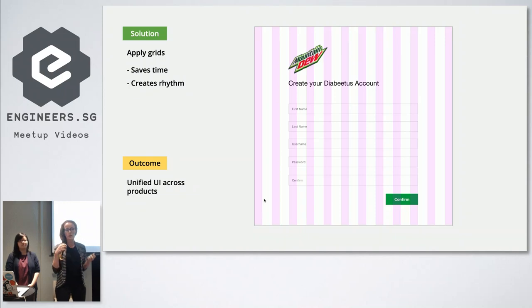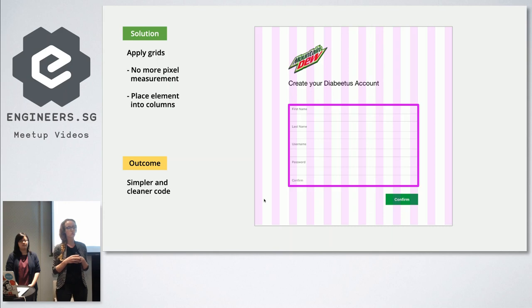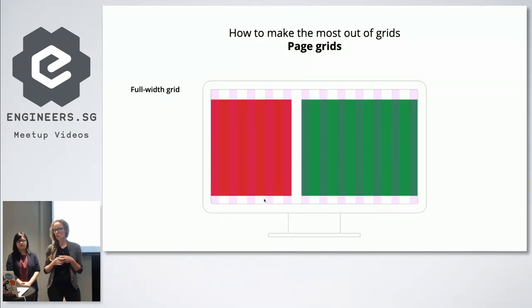The beautiful outcome when it comes to scalable products is that you have a unified UI across all products. For developers, they can stop measuring every pixel and just focus on placing elements within columns — this belongs to three columns, this belongs to four columns, seven columns. They don't actually go into the detail, and the outcome is simpler and cleaner code.